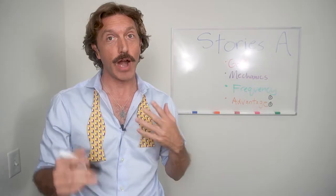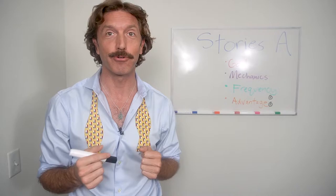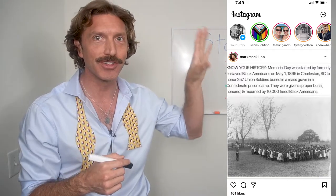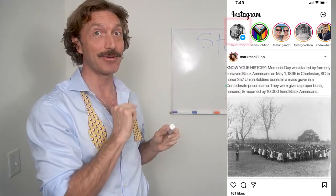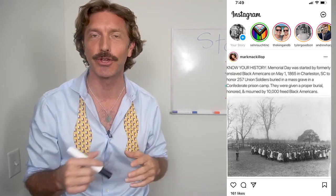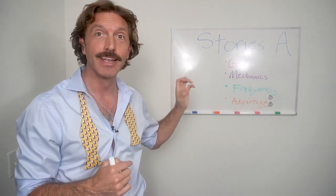Now frequency. Stories run for 24 hours, so my suggestion is you do an original story creation of your own at least once every 24 hours so you'll always have an active one. On the top of your Instagram page, if you've got a little plus up there, that means there are no stories — you need to get active and add a story. So they go for 24 hours; frequency would be once every 24 hours with an original photo, like I just described in the mechanics.